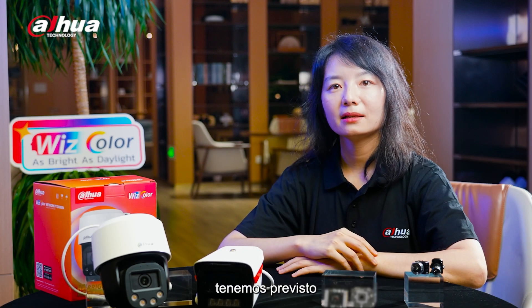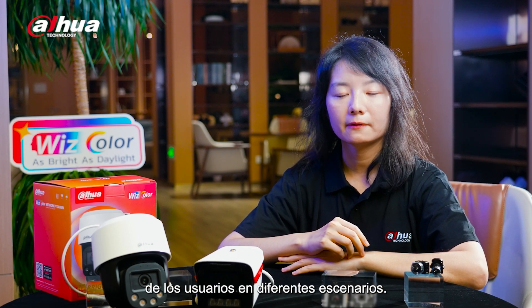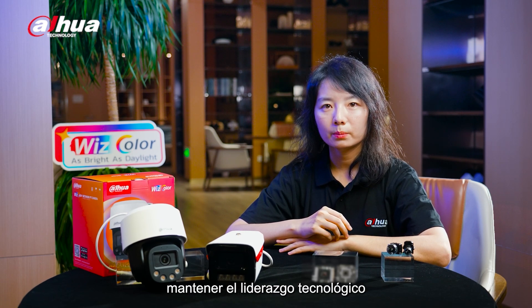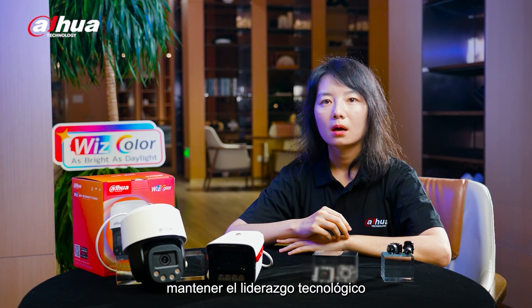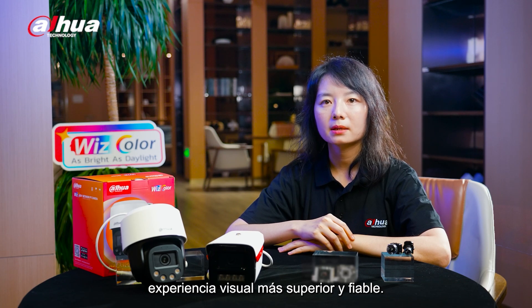In addition, Dahua is planning to launch WizColor products with a zoom function to meet the needs of users in different scenarios. Dahua WizColor is committed to maintaining technology leadership in security monitoring, providing users with a more superior and reliable visual experience.